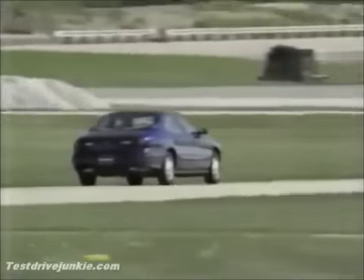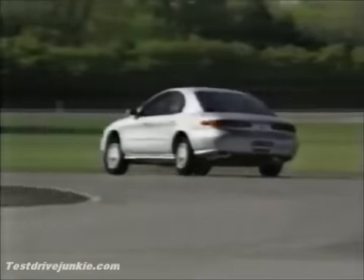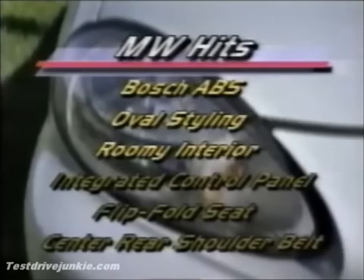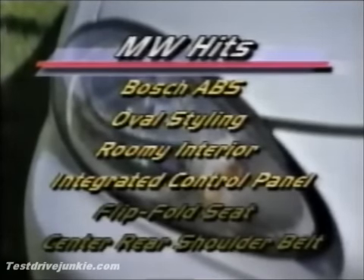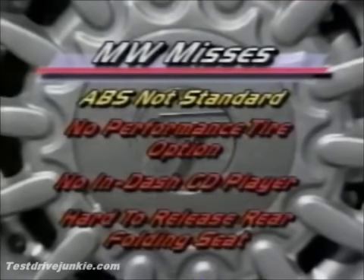Brakes on most models are disc-drum, with anti-lock adding disc brakes in the rear. The fast-reacting Bosch V ABS system is standard only on the Sable LS. The Bosch ABS system is one of a very long list of Taurus-Sable hits. We find the styling smart and forward-thinking, the interior roomy, and the integrated control panel ergonomically near perfect. The flip-fold front seat and rear center shoulder belt are noteworthy too.